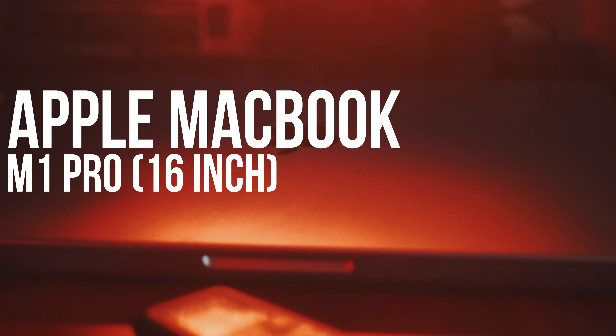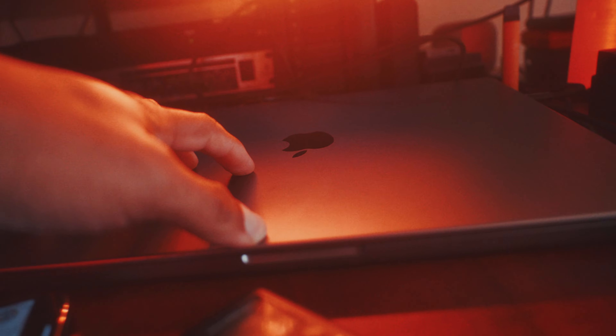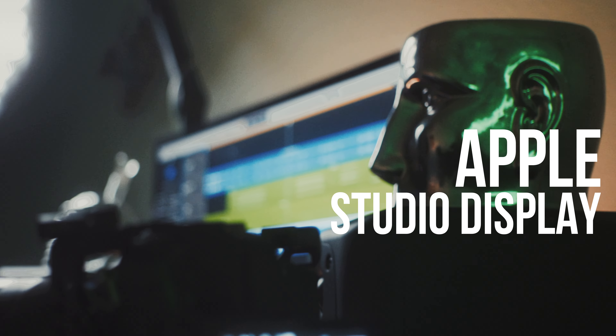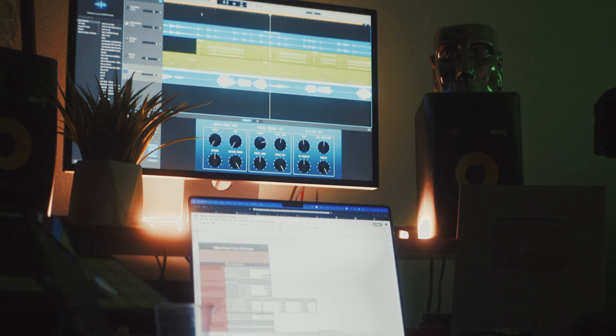Last but not least, we have the MacBook M1 Pro — the mid-range version with 16 gigs of RAM and a one terabyte hard drive, because 512GB is definitely not going to be enough. Couple that with the Apple Studio Display, which is probably one of the best companion purchases for your M1 MacBook. In the back it has three USB-C ports and one Thunderbolt 3 port to connect to your computer. I use it to hook up all my hard drives with sounds and video files, and additional peripherals like keyboards and drum machines that can't fit into the limited ports of my MacBook.